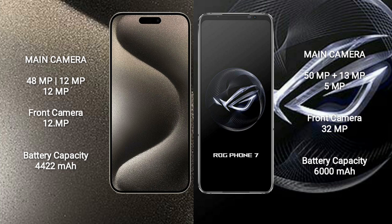The iPhone 15 Pro Max has a 4422mAh battery with 33W fast charging support. The Asus ROG Phone 7 has a 6000mAh battery with 65W fast charging support.